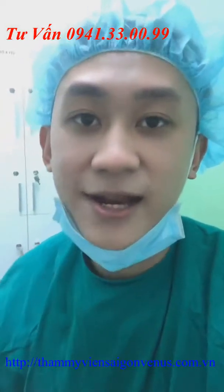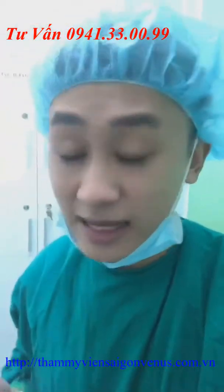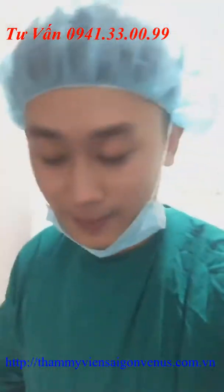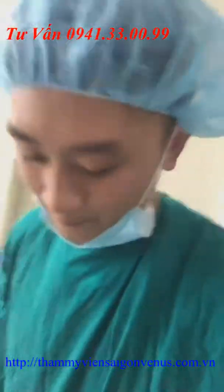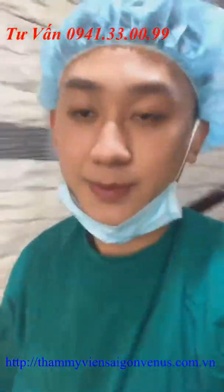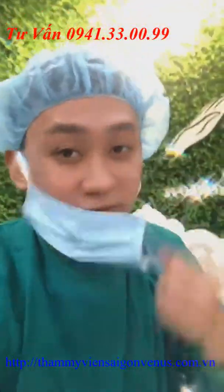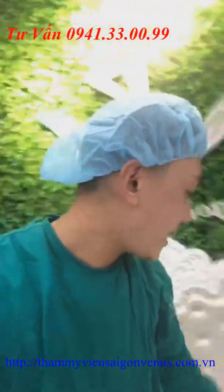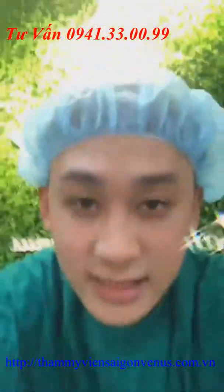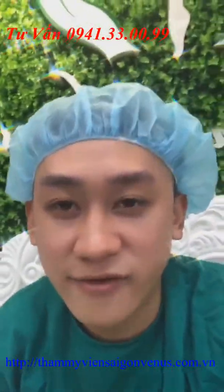Đặc biệt tại thẩm mỹ viện Sài Gòn Vĩnh Nét áp dụng keo dán vết thương bôi sau khi tiến hành cắt chỉ. Keo dán này có những ưu điểm vượt trội: không sưng, không viêm; khách hàng có thể về nhà tắm rửa sau 2 tiếng khi làm phẫu thuật thẩm mỹ; để lại sẹo rất đẹp và an toàn, không cần cắt chỉ nhiều lần. Chỉ có keo dán Demabon này tại thẩm mỹ viện Sài Gòn Venice áp dụng cho khách hàng nâng ngực, không thu phí.